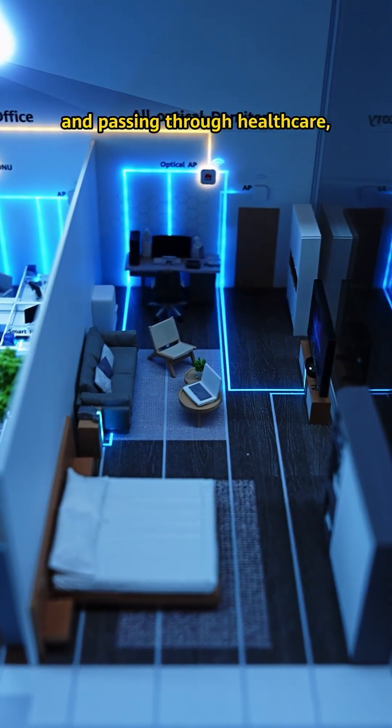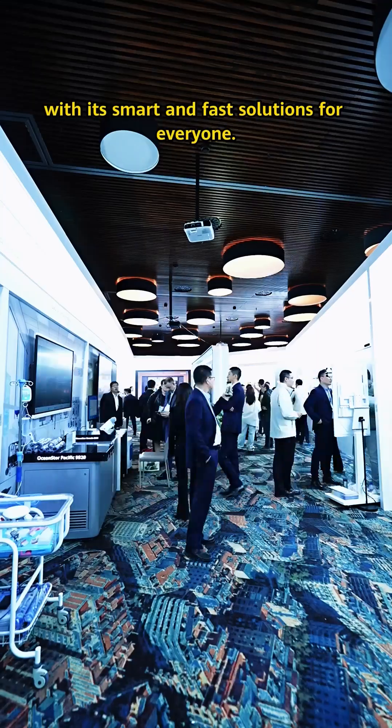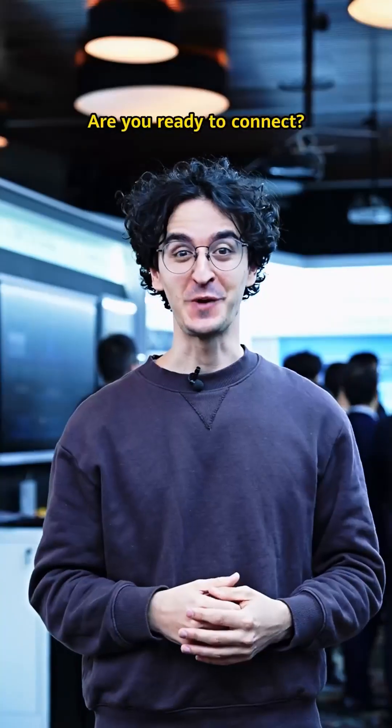From retail to education, and passing through healthcare, Huawei is powering the future with smart and fast solutions for everyone. Are you ready to connect?